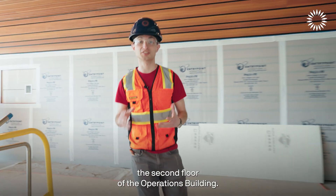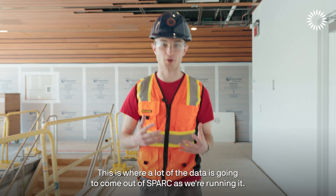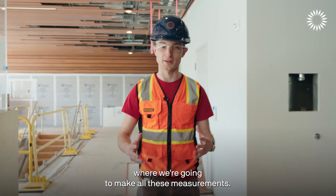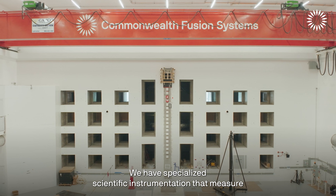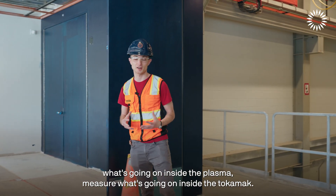We're now on the second floor of the operations building. This is where a lot of the data is going to come out of SPARK as we're running it. We have lab spaces where we're going to make all these measurements, with specialized scientific instrumentation that measures what's going on inside the plasma and inside the tokamak.